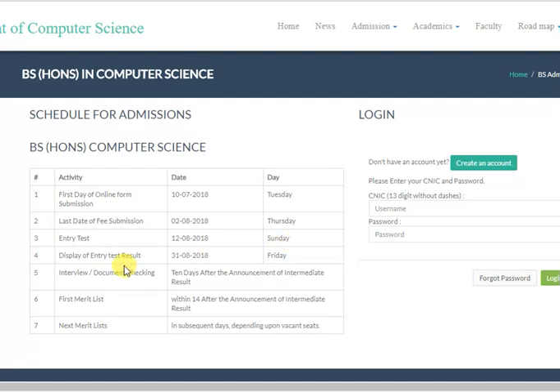The result of the entrance test will be announced on 31st August. Documents and interview will take place after the announcement of the results of Intermediate Part 2.